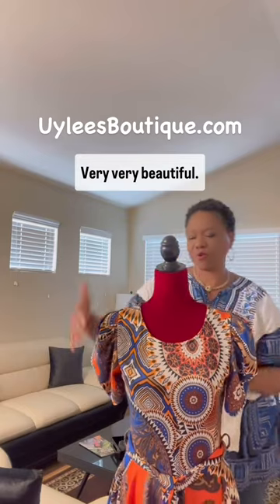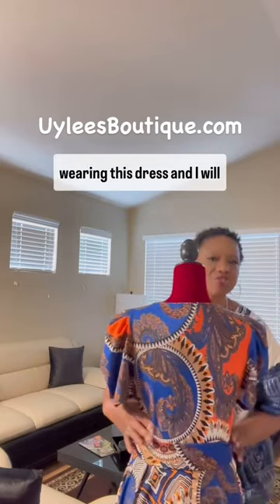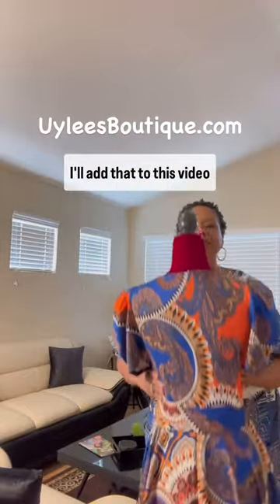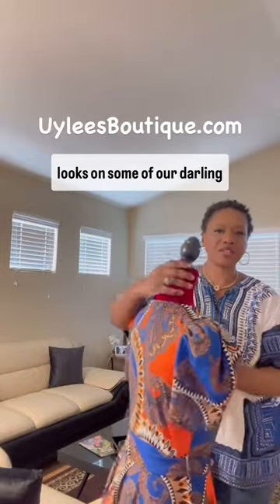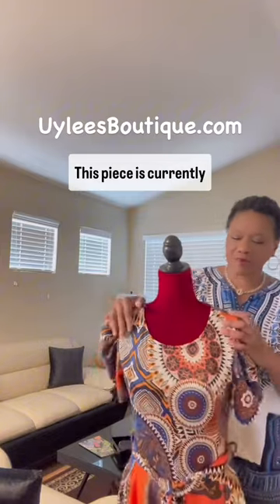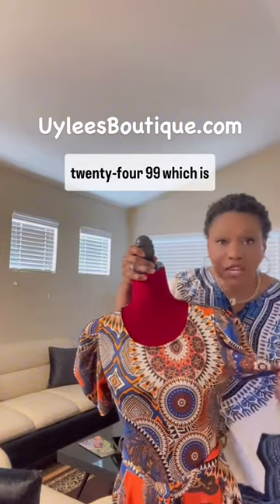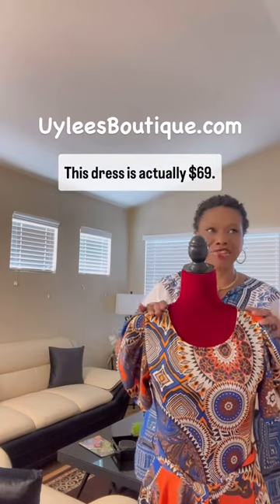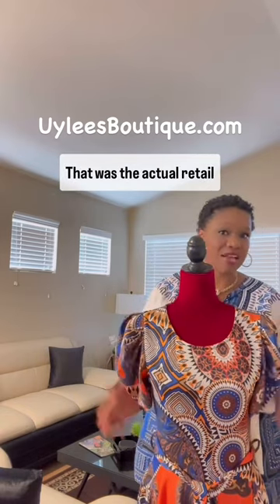And I love the pattern — very, very beautiful. I do have photos of customers wearing this dress, and I will add that to this video so that you can see how it looks on some of our darling customers. This piece is currently $24.99, which is an extreme discount. This dress is actually $69 — that was the actual retail price.